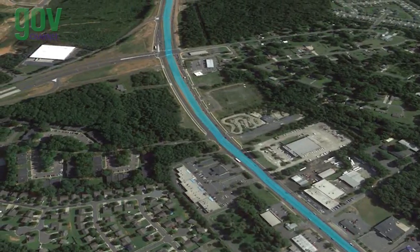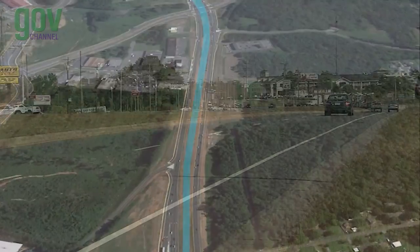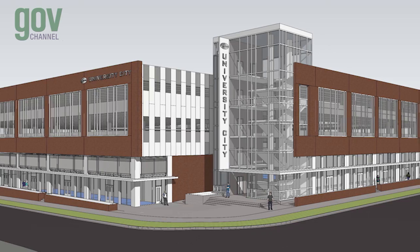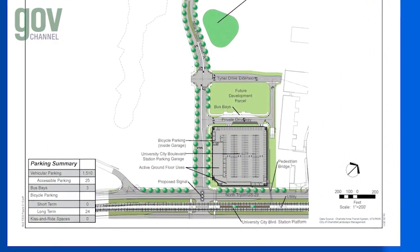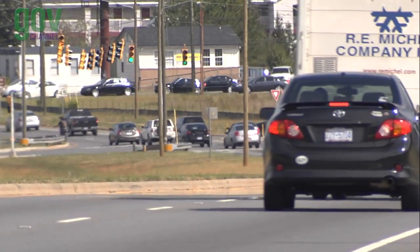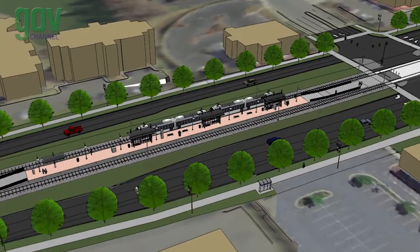Traveling further northeast, the line bridges over the existing North Tryon I-85 Connector and reaches the University City Boulevard Station, the largest of the four park and ride lots with 1,500 parking spaces. Commuters can enter the University City Boulevard parking garage from North Tryon Street via a new street that provides a convenient connection to City Boulevard and I-85. After the University City Boulevard intersection, we reach McCullough Station.